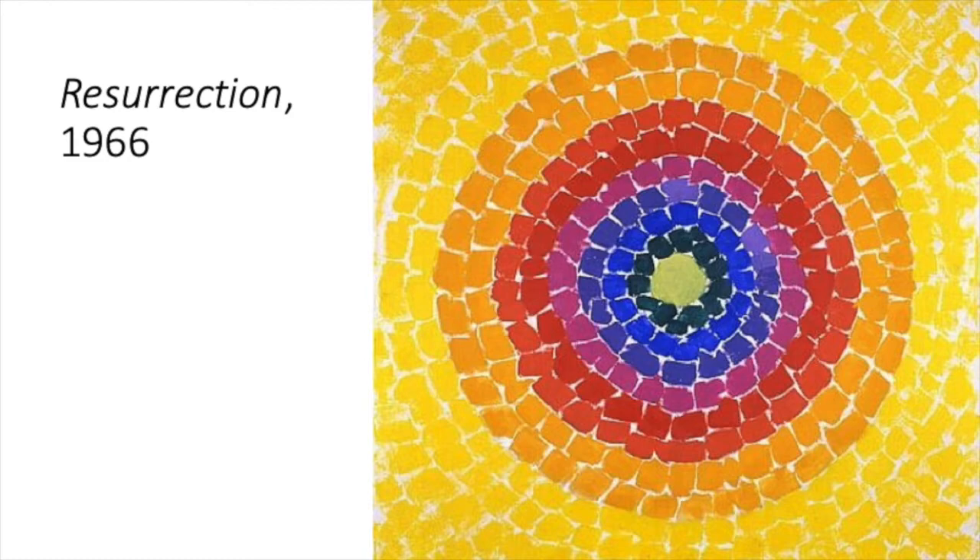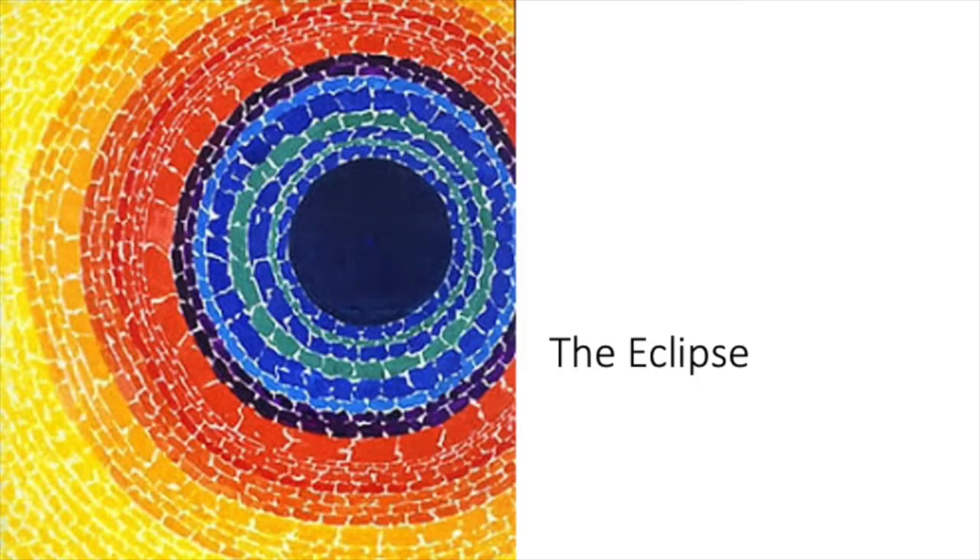In each of her paintings you can see that style. She was also very inspired by an eclipse that happened during her lifetime. An eclipse is when the moon moves in front of the sun, blocking out the light except for around the very edges.